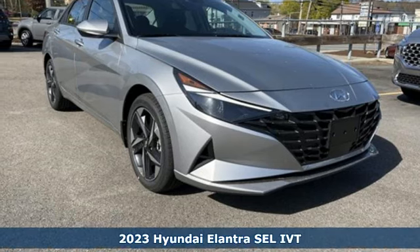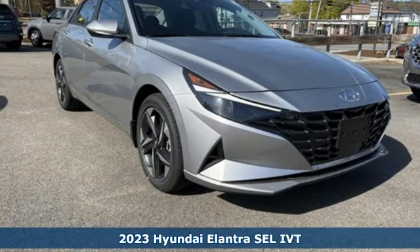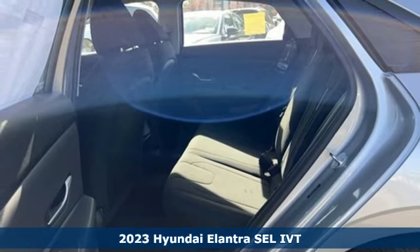It's a 2023 Hyundai Elantra. Challenging convention to find a better way — it's the Hyundai way.